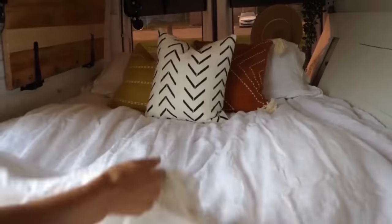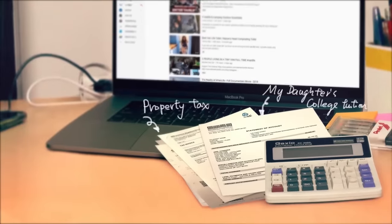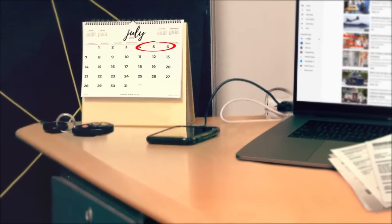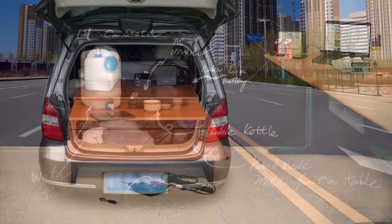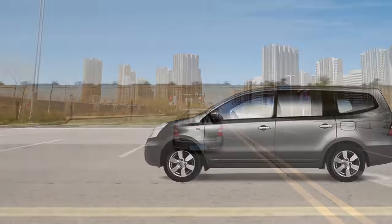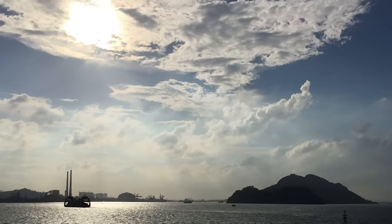Van life — a lifestyle that I have always longed for. However, I am far from being able to leave my work to embrace this life. And as such, I make full use of my holidays to experience nature, living in the wilderness. This inspired a mini van simple transformation to allow my work life and van life to coexist. And yes, I enjoy it so much.